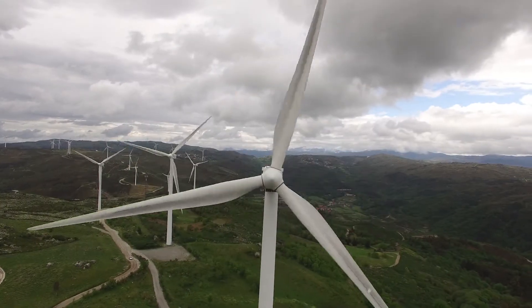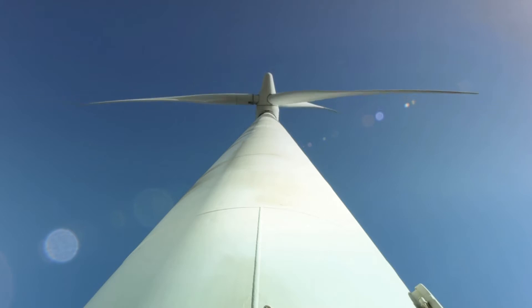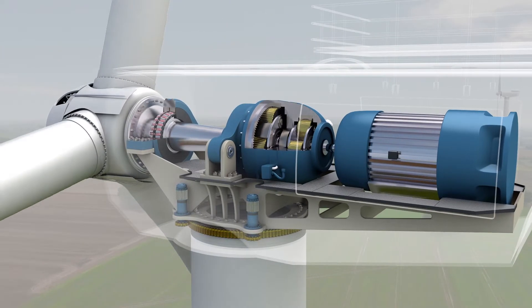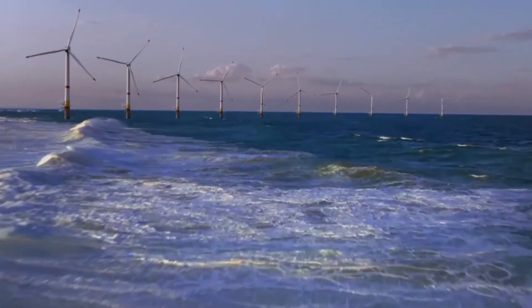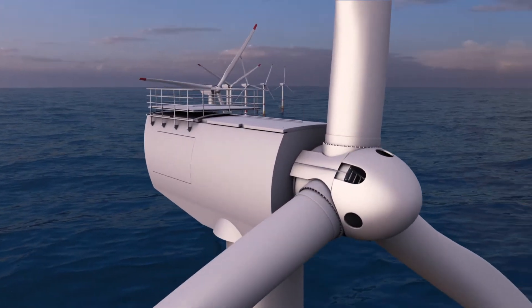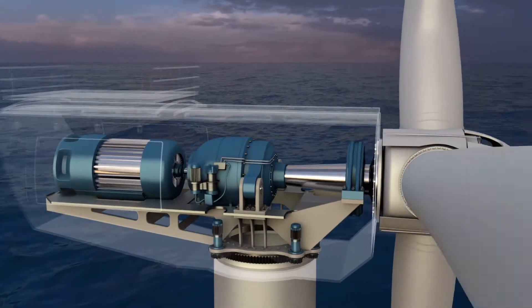For wind operators, success depends on getting every ounce of productivity out of their equipment. Lubrication in general is the lifeblood of any rotating piece of equipment, and the turbine is no different. Gearboxes are the number one bad actor in terms of failures that happen in a wind turbine, so having an oil that can help protect that gearbox to run and produce is key.